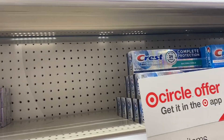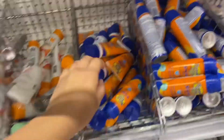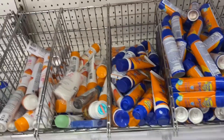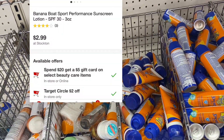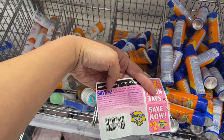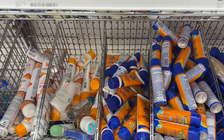These Banana Boat sunscreens are three ounces, $2.99 each, and I'm gonna grab two of them. There's a $2 digital so that's gonna attach to one of them, and then I have a $2 hang tag coupon — that's the same kind of coupon — so that's why I'm getting two of them.